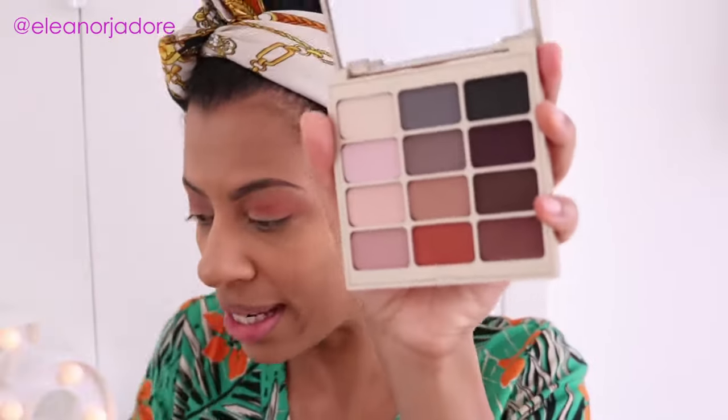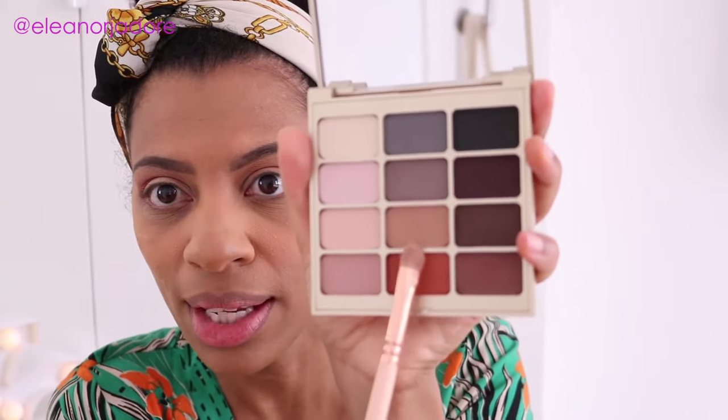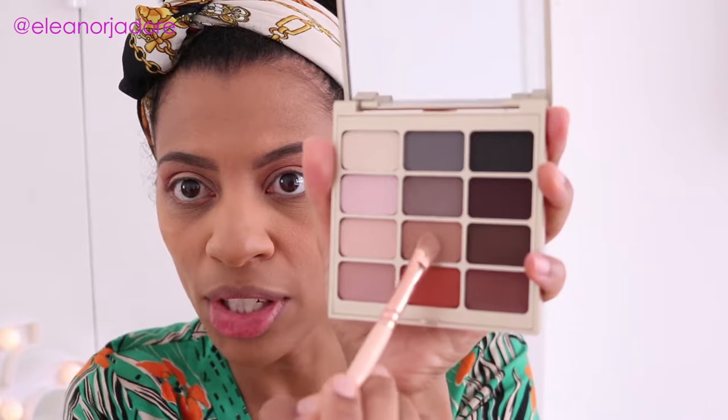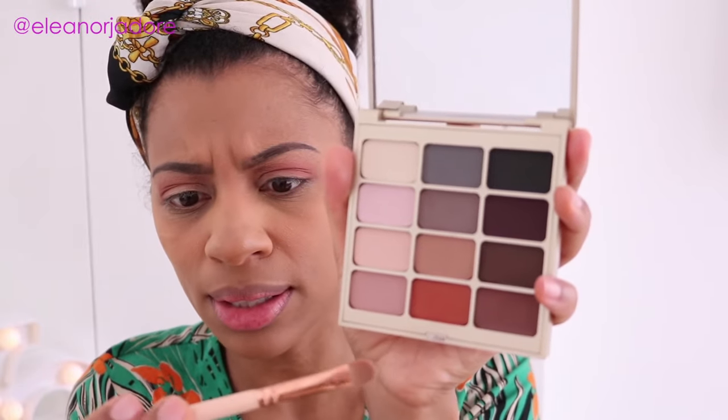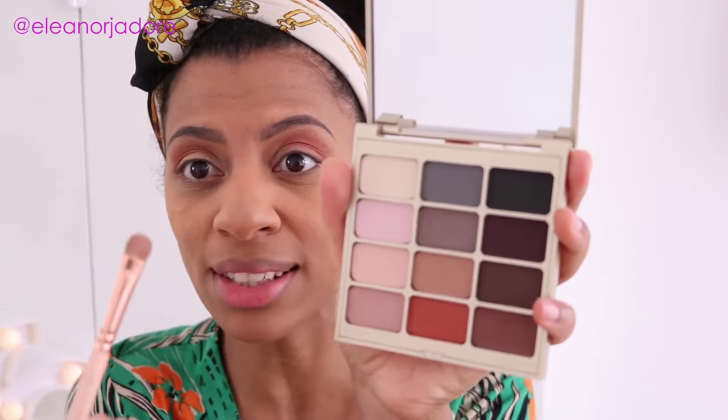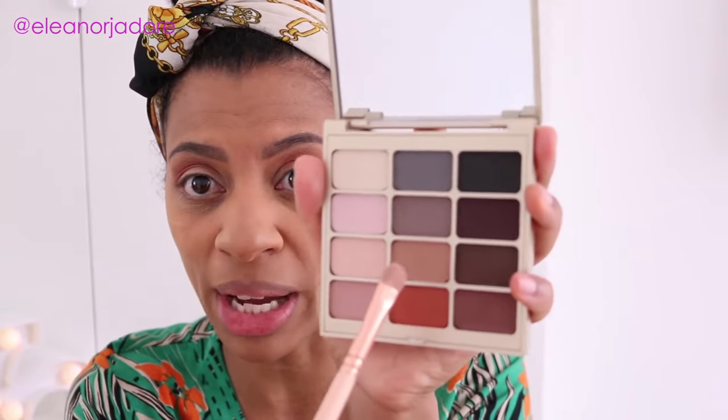Now I'm going to use this really pretty pearly, pinky color — it's right above the orange one. I'm using my Zoeva Smoky Shader Brush, which is really flat, so I like to use this to pack the color onto my eyelids.